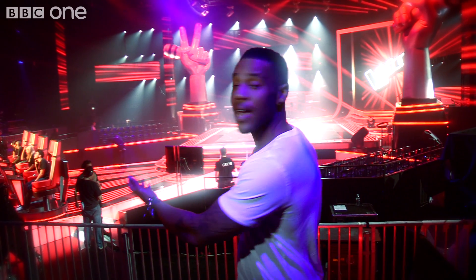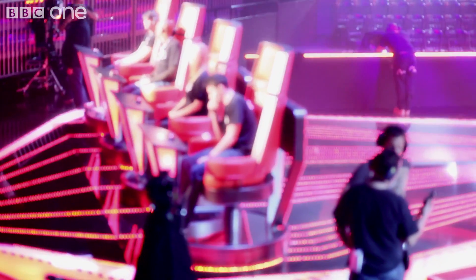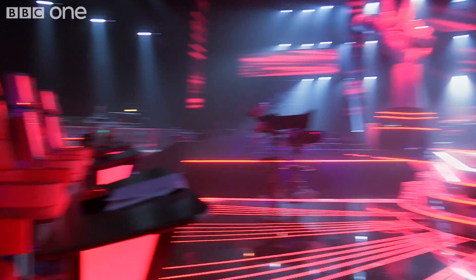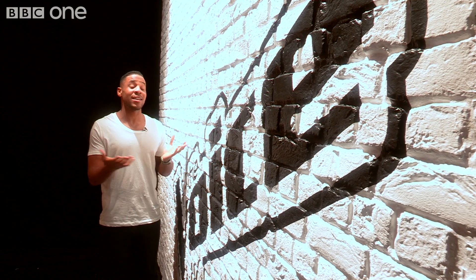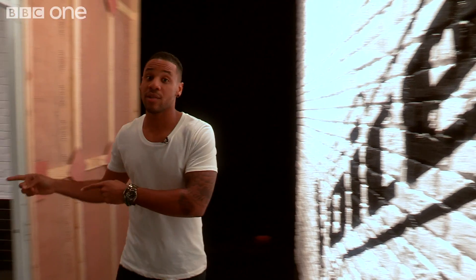So this is it. This is what it looks like here on set at The Voice UK. Over there is where all of our coaches will be sat in their spinny chairs. Just over there, that's the stage where all of our artists will be performing their little socks off. I have nothing to do with this graffiti, I promise. In fact, it's not actually graffiti — it's the Voice logo, of course, because this leads you to the very special Red Room.